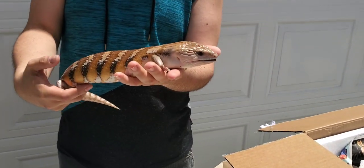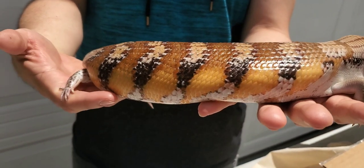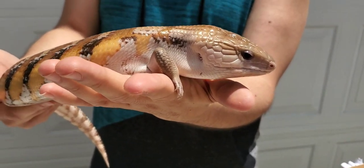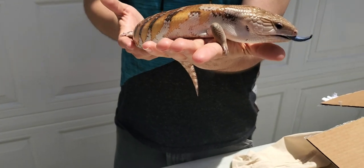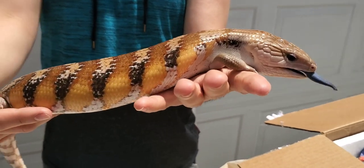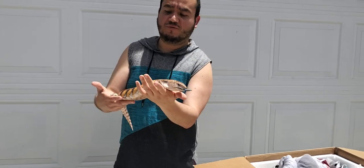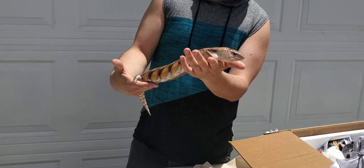Here you have it — here's female number one. Hopefully it's female; he says they're females but we have to prove them out. This is a classic female — he says she comes from Tiki's Gecko's lines of his classics. This is pretty gorgeous, pretty nice classic. This is another addition we're adding to our group. They're both 2019.